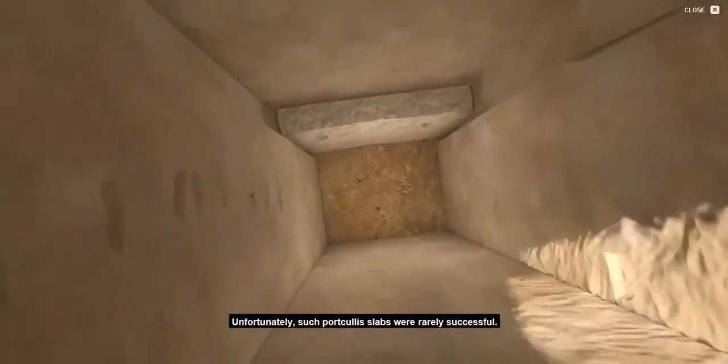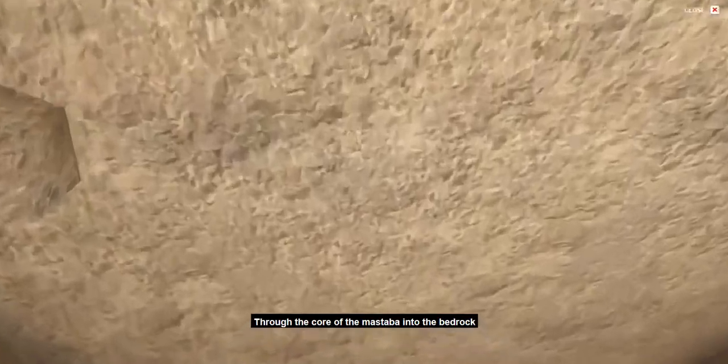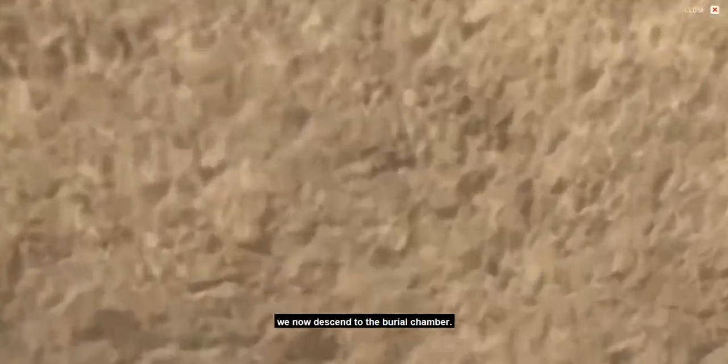Unfortunately, such portcullis slabs were rarely successful. Through the core of the mastaba, into the bedrock, we now descend to the burial chamber.